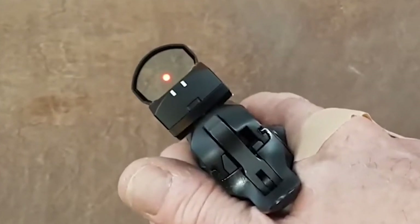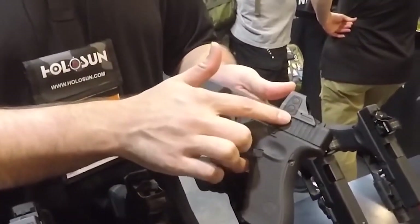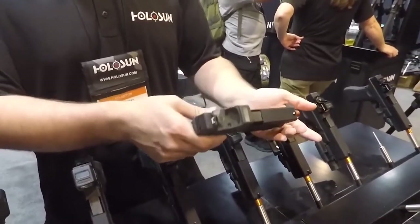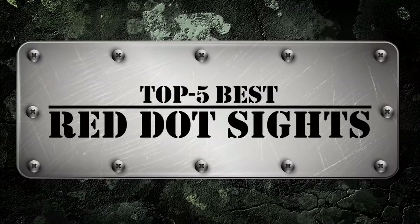In reality, this red dot is a virtual image that is a result of the interaction between these components inside of a tube. There are a number of options on the market, which makes it difficult to choose the best one. In this video, we compiled a list of the top five best red dot sights on the market.